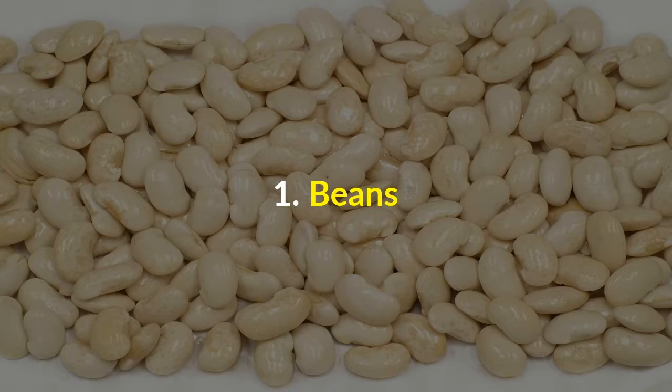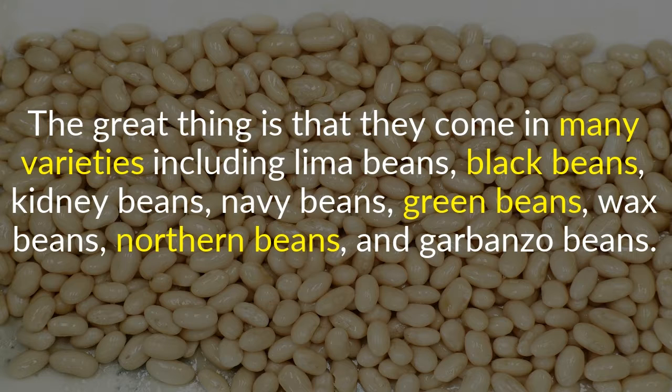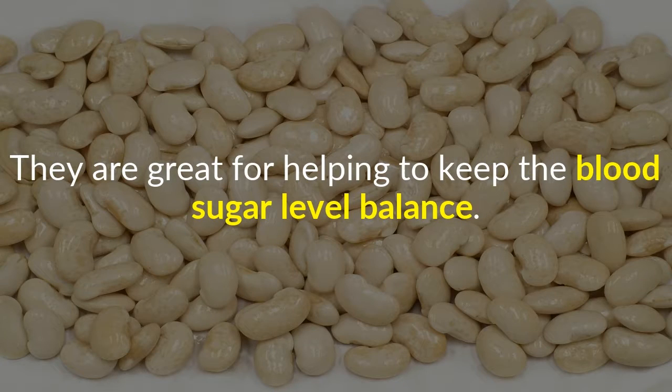1. Beans. Steep in fiber and an excellent source of protein as well as iron, a single serving of beans is very filling and can satisfy your appetite for hours. They come in many varieties including lima beans, black beans, kidney beans, navy beans, green beans, wax beans, northern beans, and garbanzo beans. They are great for helping to keep blood sugar levels balanced.